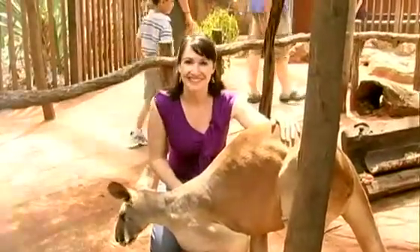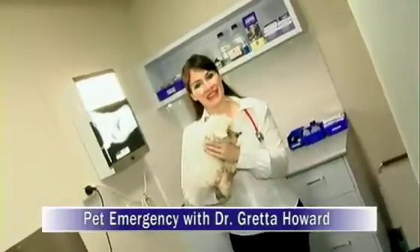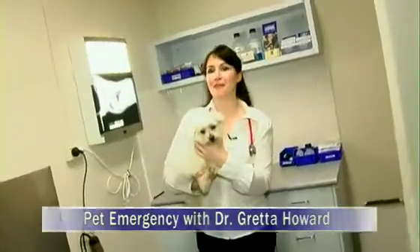What an incredible animal, you'll seriously have to come and check it out. Welcome to Pet Emergency. Now one of the things we commonly see in vet practice, particularly in young animals, is the ingestion of foreign bodies.